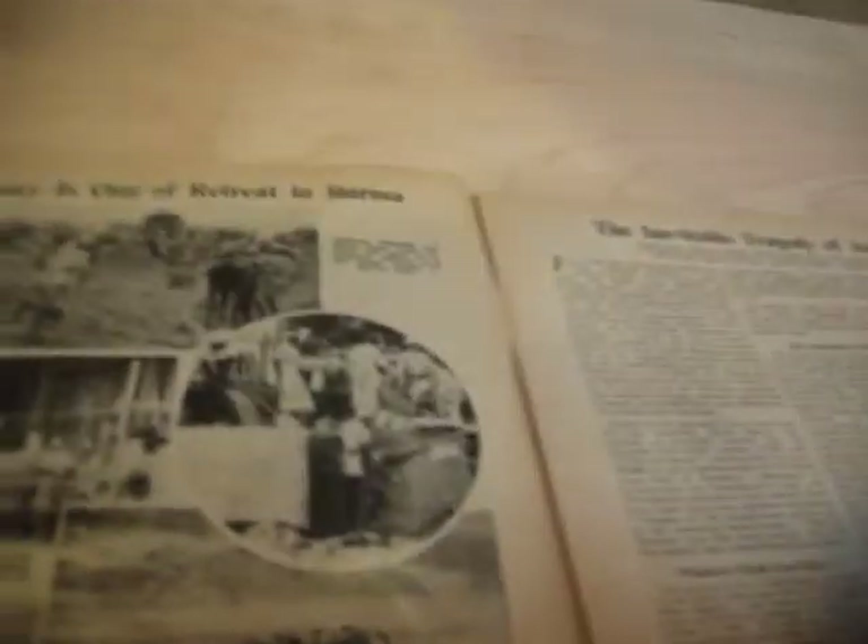Here we have a story about the fall of Rangoon. At this point in the war, the war really wasn't going that well in the Pacific, because Japan was still advancing. The Japanese empire was sort of at its peak — this was after the attack on Pearl Harbor.